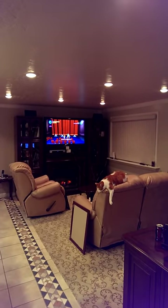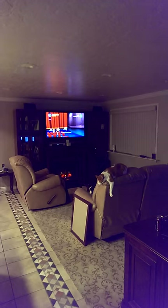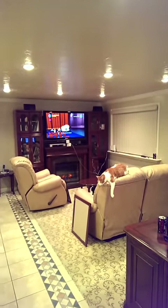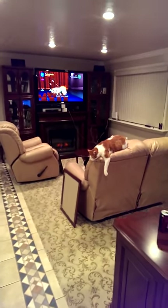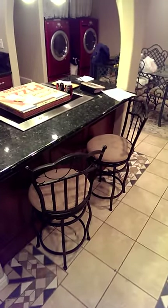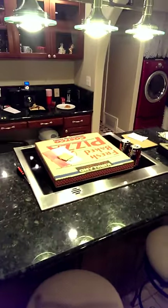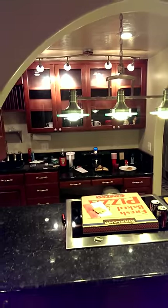It also has a dimmer switch here, so if we want, we can turn the lights down or off, whichever. Now, here's the beginning of the kitchen area. Got a couple bar stools here. Green granite countertops here.